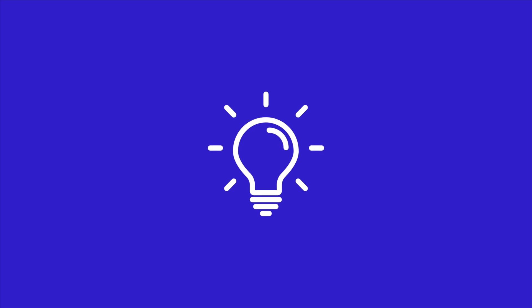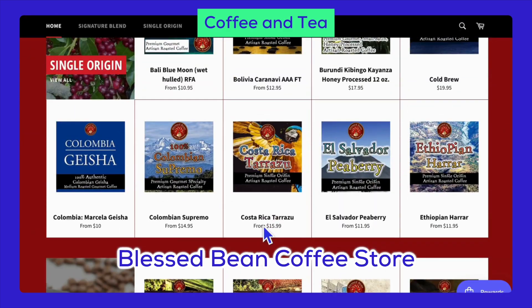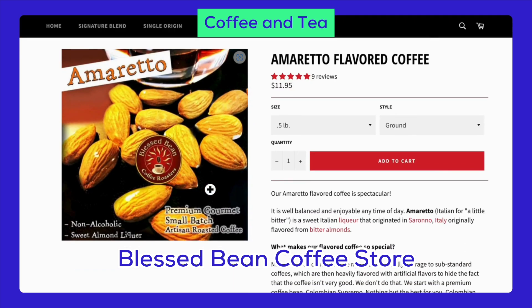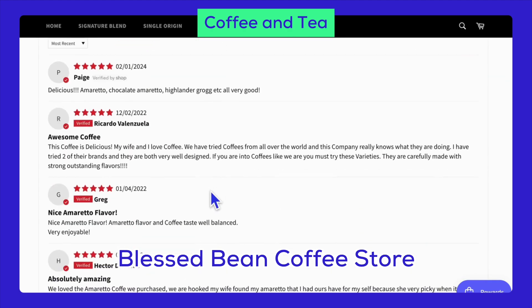We have some ideas for you to get started. In the food niche, we have coffee and tea. You could offer specialty coffee blends, herbal teas, iced coffee, matcha, and flavored syrups. These items cater to coffee lovers and tea enthusiasts alike.